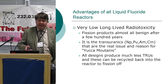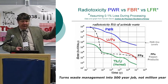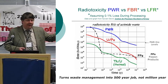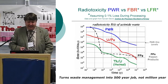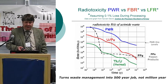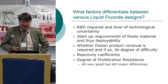All the designs have benefit on radiotoxicity. The blue line is from the actinides — you can see how for a PWR that's really all the issue. The dashed line is the fission products; after 500 years they're basically down to very benign levels. The lower green line is for a molten salt reactor. What differentiates and guides us to which molten salt design is better than others?